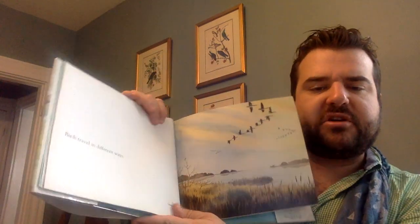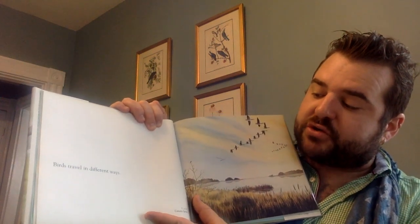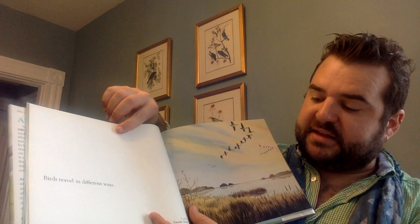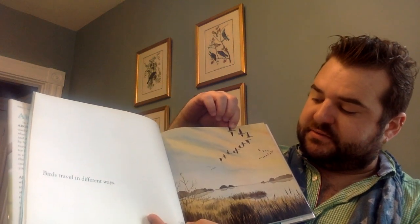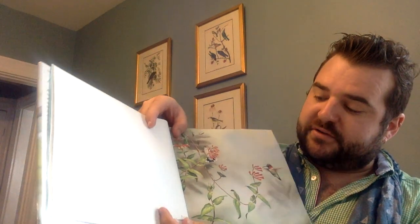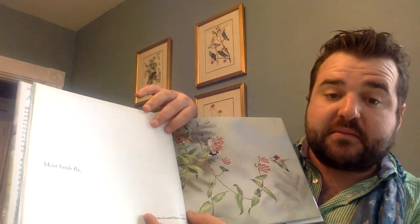Think about what you're about to learn. Birds travel in different ways. The Canadian geese — look at this — they fly in a V formation. They're traveling. Most birds fly. Look at this little bird — a ruby-throated hummingbird.